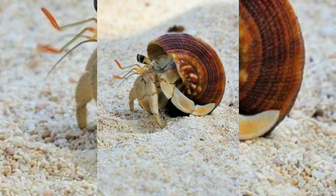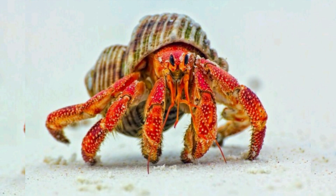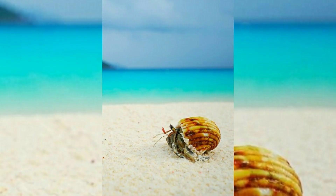Regarding their biological description, most hermit crabs have long soft abdomens which are unlike the hardened classified abdomen seen in related crustaceans. The vulnerable abdomen is protected by a salvaged empty sea shell carried by the hermit crab, into which its whole body can retract.